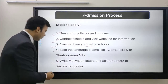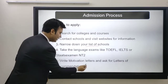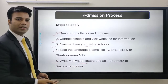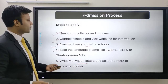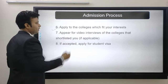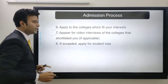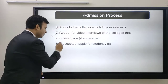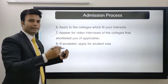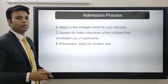NT2 may be a particular exam for the Netherlands. Then write your motivation letter and ask for letters of recommendation — these are your key documents. The motivation letter is similar to your statement of purpose. Next, apply to the colleges that fit your interest, appear for video interviews if shortlisted, and then get your offer letter and apply for a student visa.